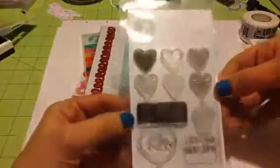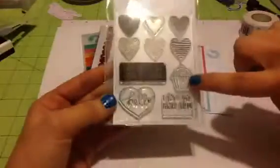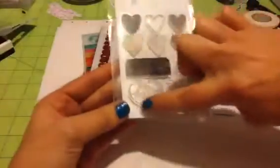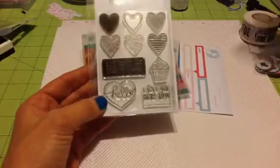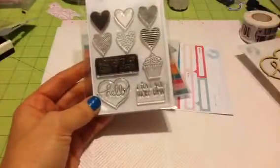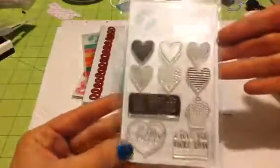Here's the stamp set. You get these six hearts, which are so cute, along with a 'good things are going to happen' stamp, this adorable cupcake, the hello with the heart that coordinates with the wood veneer, and then 'I love you more than' — and then you can fill that in. Love that stamp set.